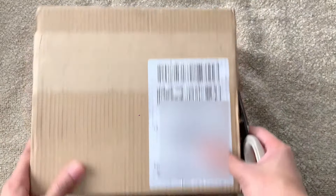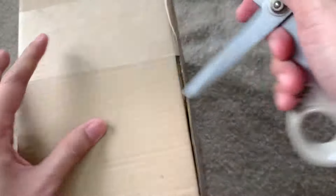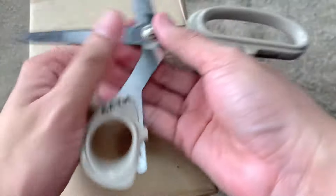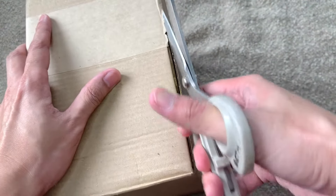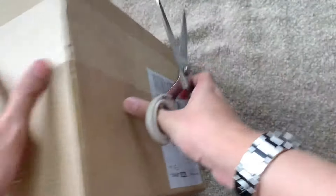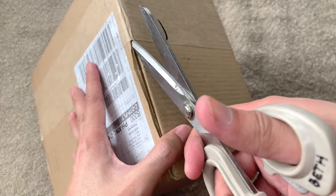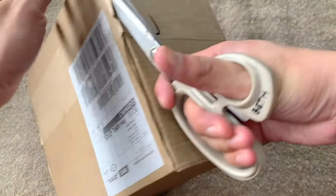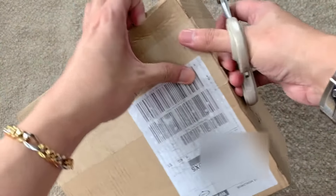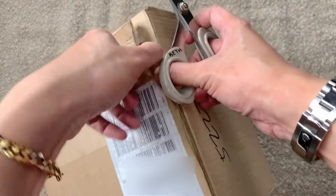Hello everybody, it's the Ambitious Peasant again and we're here for another unboxing video. I'm not going to make you guess what we are unboxing because it's already in the title. But what I want to do is give a little backstory on the purchase of this watch — I tried looking for this item in the local watch stores here in the Philippines, in Manila.